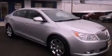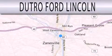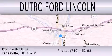This vehicle won't last long at this price. Call and arrange a test drive now. Dutro Ford Lincoln is dedicated to doing everything possible to ensure that the experience you have selecting your next vehicle is as pleasant as possible. We are located at 132 South 5th Street in Zanesville.